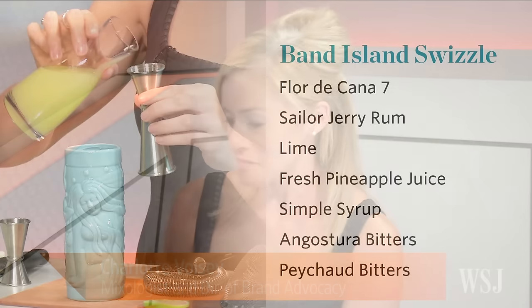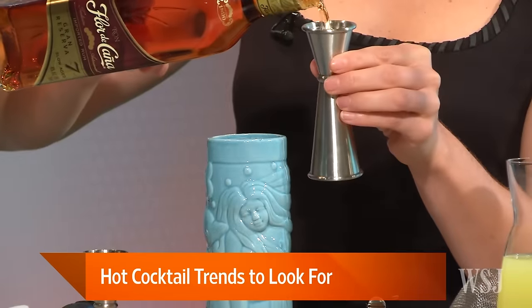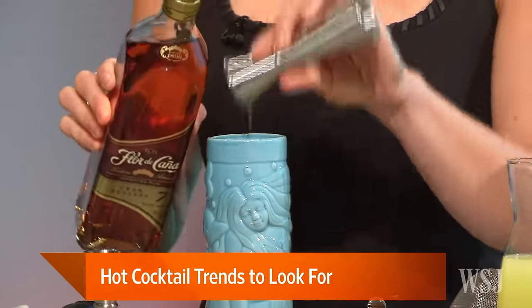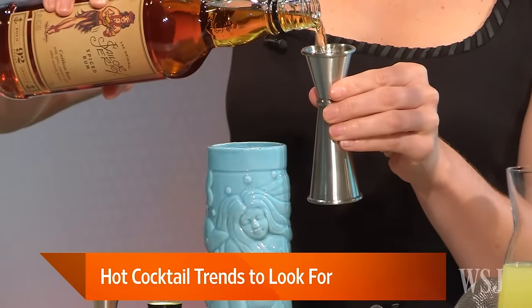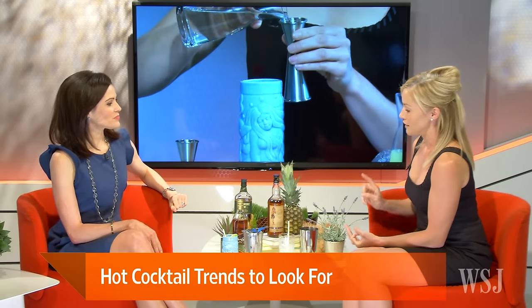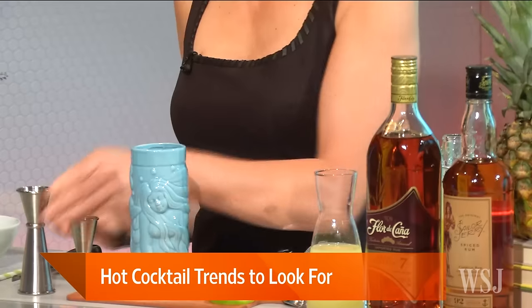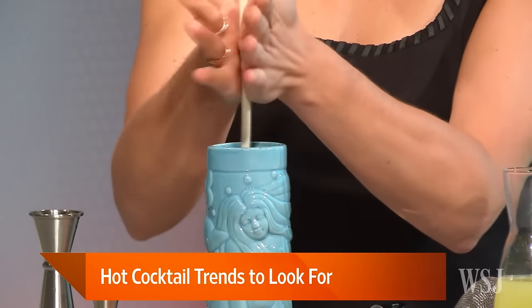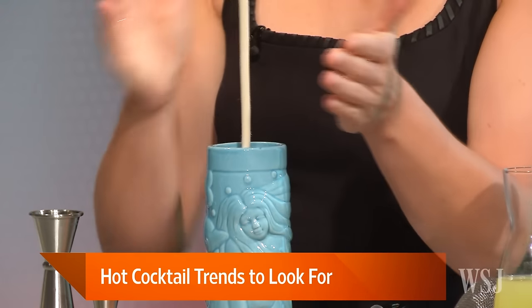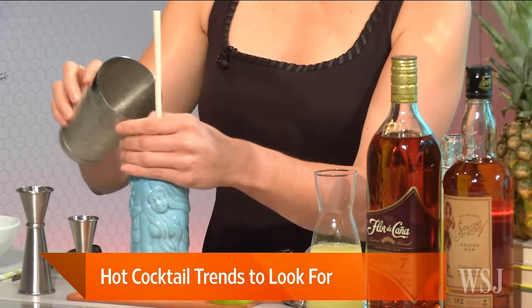Tiki is this fun new trend that's come back. This is called the Bander Island Swizzle, and it's really inspired by the use of spiced rum. We have two types of rum: Sailor Jerry spiced rum and Flor de Caña 7. I've added fresh lime juice, a little simple syrup, and freshly juiced pineapple. Pineapple is a big ingredient for rum cocktails. Then we swizzle this cocktail — it's an old-fashioned technique which mixes the ingredients before you add ice to keep it nice and refreshing.